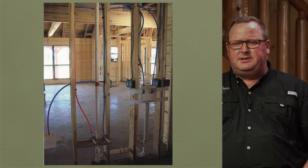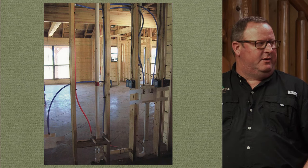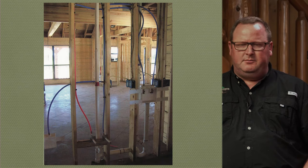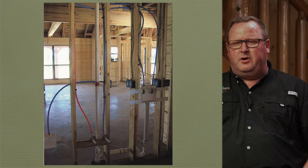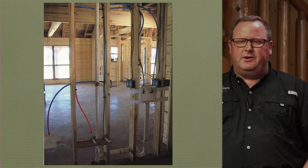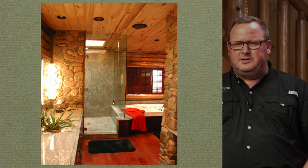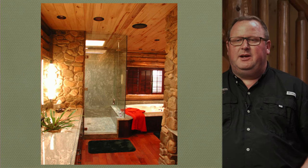Pex tubing is pretty much the gold standard now — I'm not sure if there's anybody using copper anymore. Pex is run through all your interior walls and your attic, which greatly reduces the chances of it getting damaged or freezing. Here's a finished photo of some plumbing in a bathroom in a shell.